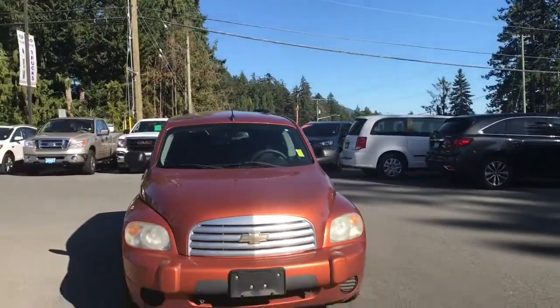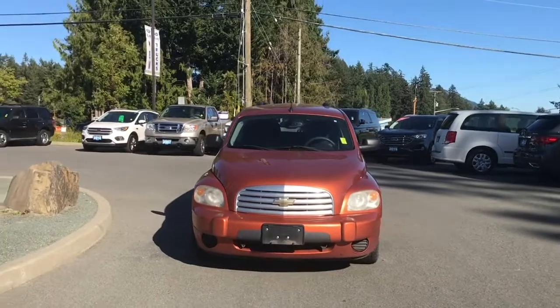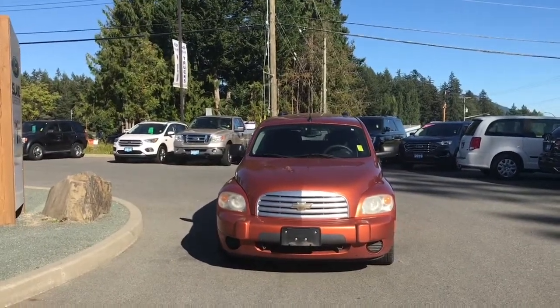Halogen headlights and so many more reasons to visit us at Island Ford Superstore, BC's number one rated Ford dealer.